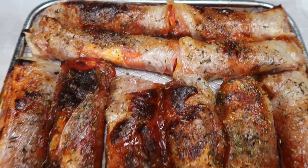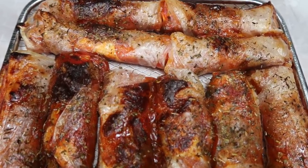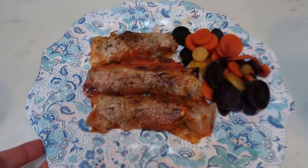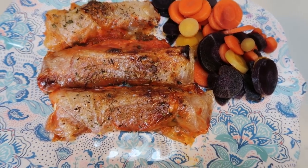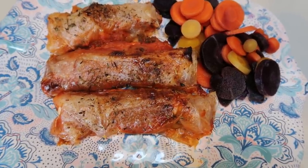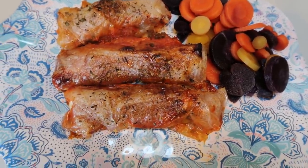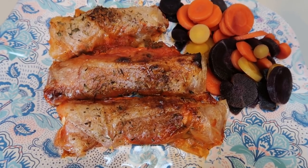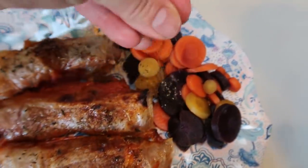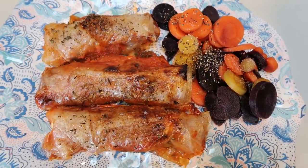Pizza sticks are out of the air fryer and they look super good. The carrots are just about done. Here is my dinner for tonight — I'm having three of the pizza sticks, which are two smart points each. The only things with points are the wrapper itself and the cheese stick. Because I have a little extra pepperoni with three sticks, I'm going to count this as seven points instead of six. I also have some tri-colored carrots with a little salt and pepper. Dinner is a total of seven smart points.